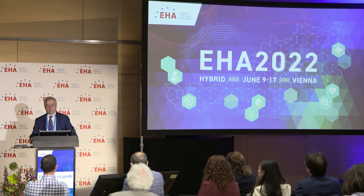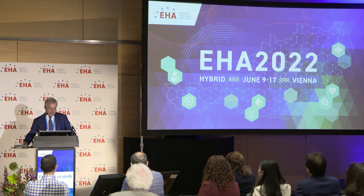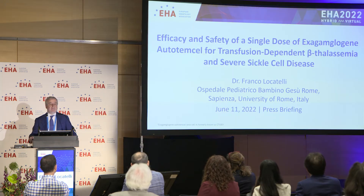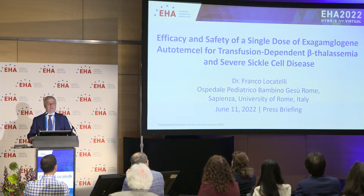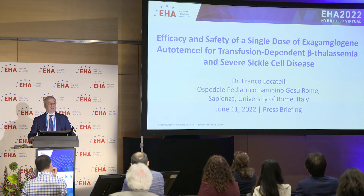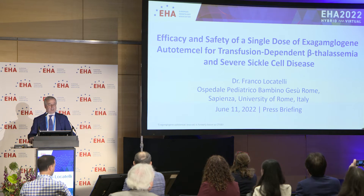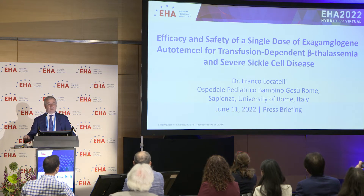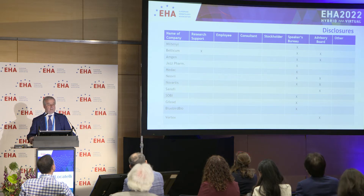Thank you very much, Professor Almeida, for your kind introduction, and good morning to everybody. Today, I have the privilege and the pleasure to present on behalf of my co-investigator the results of genome editing targeting BCL11A in patients with either thalassemia or sickle cell disease, and these are my disclosures.